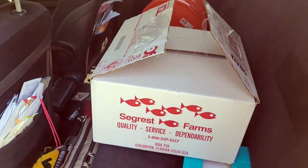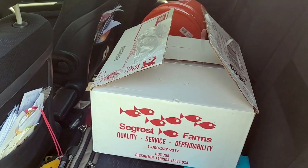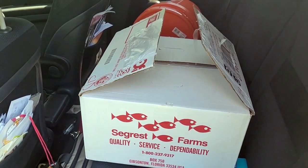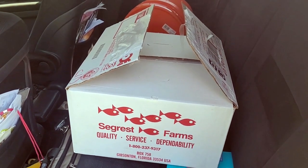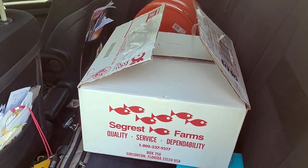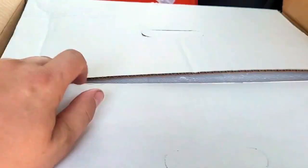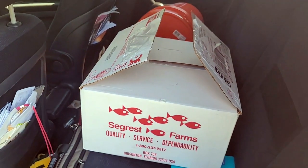Alright guys, those are the fish we are bringing home. As always, if you want to see what we got from the Fish Barn, I'll have a video up in the near future showing what we came home with. It's about a four hour trip for me, so we have them in a little styrofoam cooler box to help keep these fishies at a comfortable temperature as we hit the road.